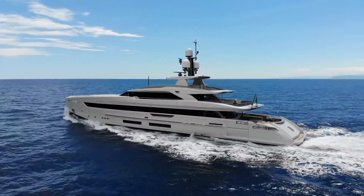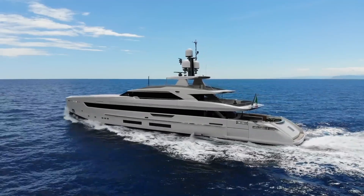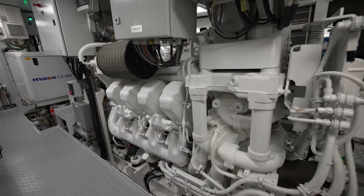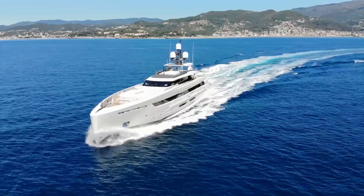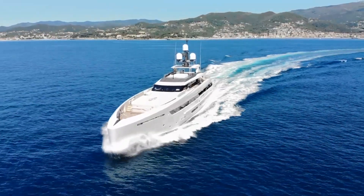Speaking of design, let's touch on the engine setup. This yacht boasts two MTU diesel engines and two electric engines, creating a hybrid configuration. This unique layout allows for quiet night cruising with the electric engines, or a top speed of 18 knots with both systems running — a groundbreaking feature that sets this vessel apart.